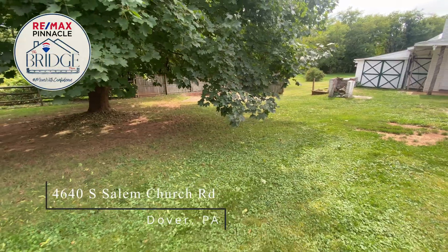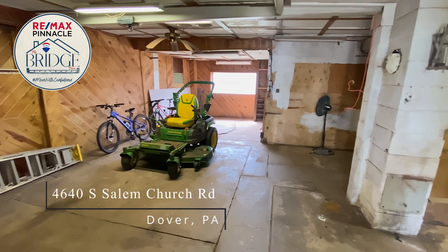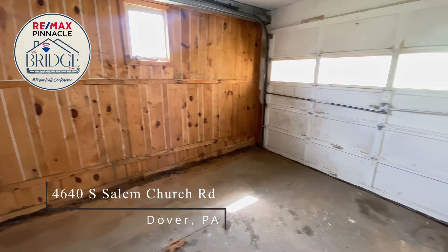With nearly an acre, there's ample room for the gardener, and there's space for play if you have dogs or children. If you love to tinker, the outbuilding is nearly as large as the home itself, featuring three garage bays, a workshop area, and ample storage for all of your toys.